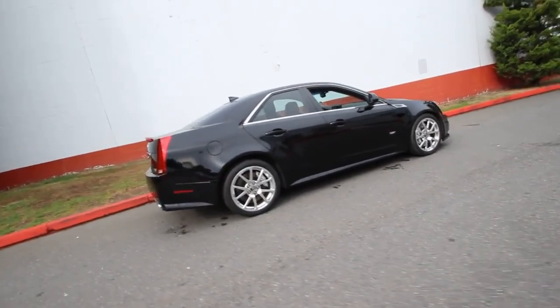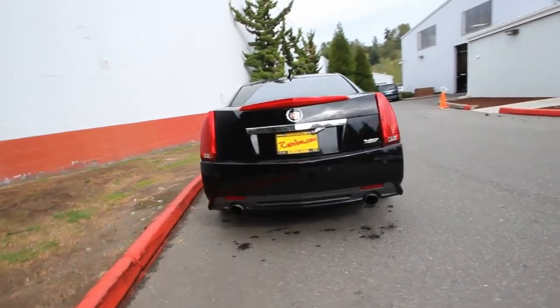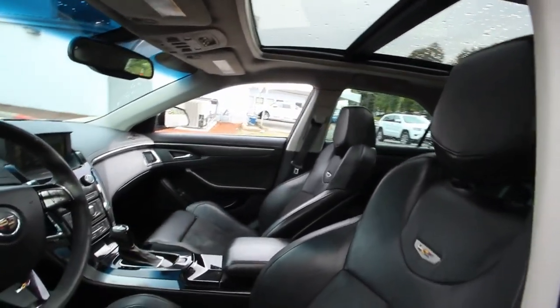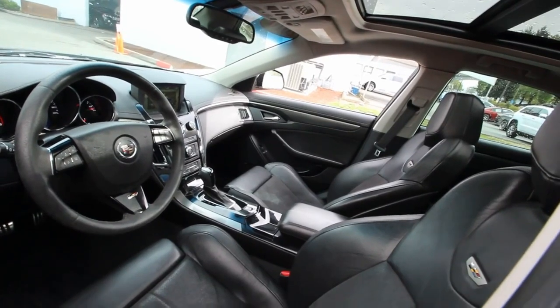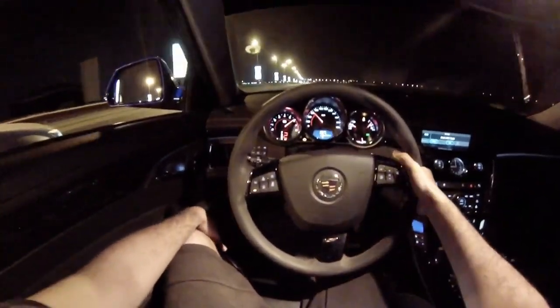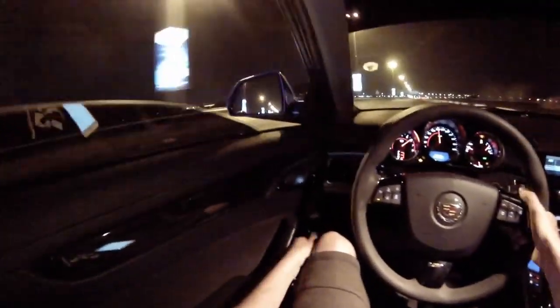The 2010 Cadillac CTS is a luxury sedan that offers a spacious and luxurious interior. The car has high-quality materials throughout, including leather seats and a premium sound system. It also has advanced technology features such as a navigation system and a rearview camera. The car is equipped with a V6 engine that produces 263 horsepower and 253 pound-feet of torque, with a top speed of 140 miles per hour and a 0-to-60 time of just 6.9 seconds.